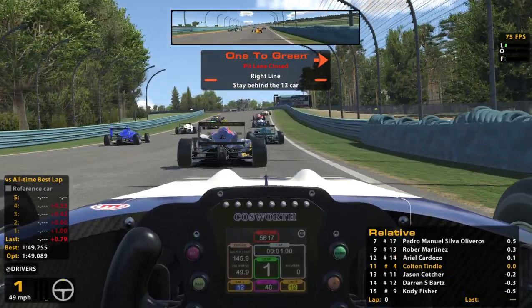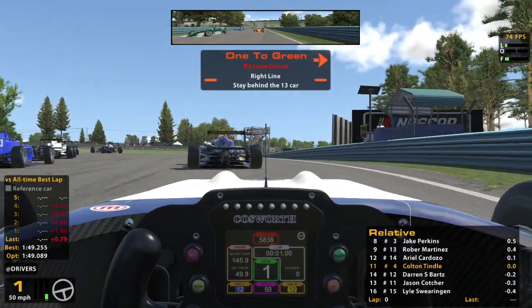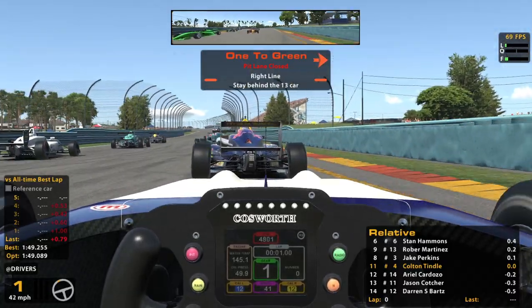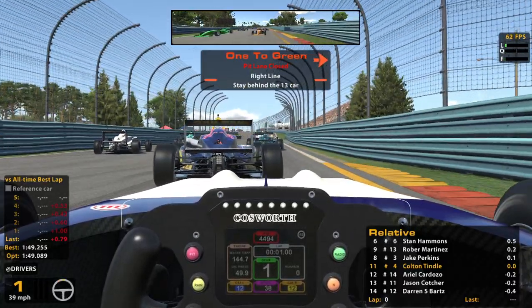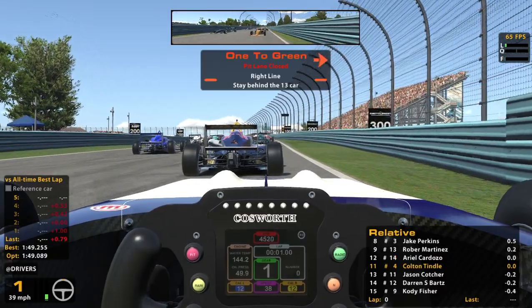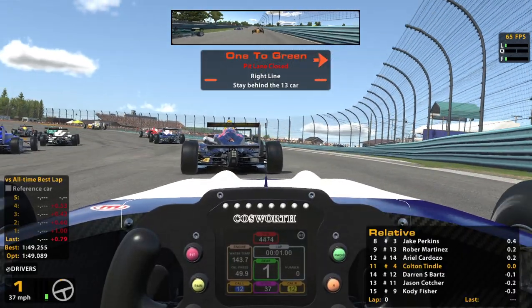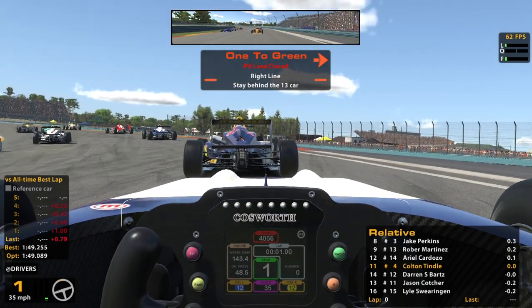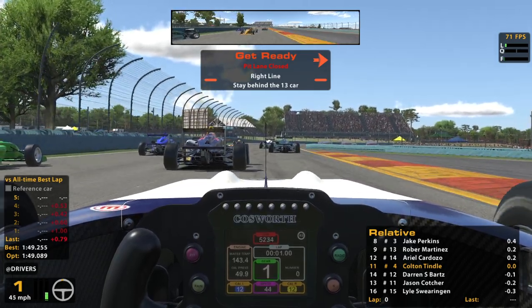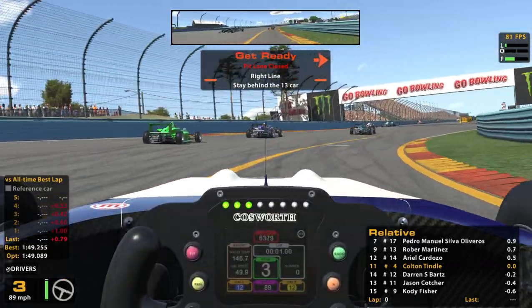We've got to be ready to go a little earlier than we normally expect because this thing's going to go green well before we normally would if we're this far back. Here we go — about to go green. Stay focused. Pace car is off, time to do your job. Green, green, green.